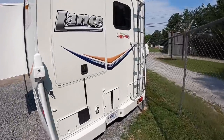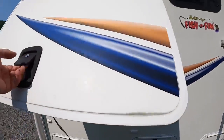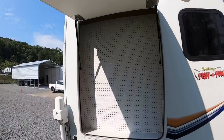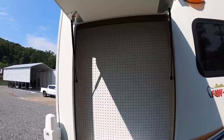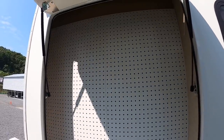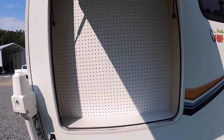Around back we've got this nice storage door with gas shocks. Got the peg board, and there's quite a bit of storage back in here. I actually brought my tape measure so I can measure that.